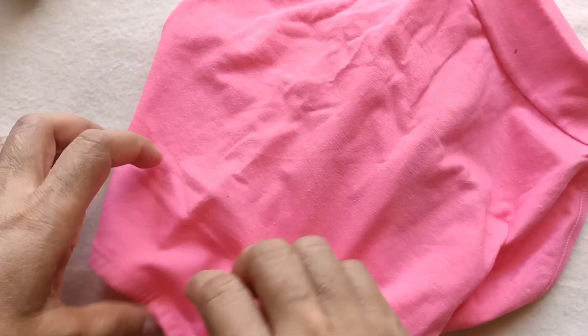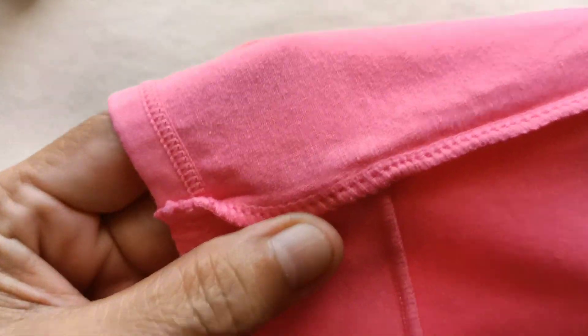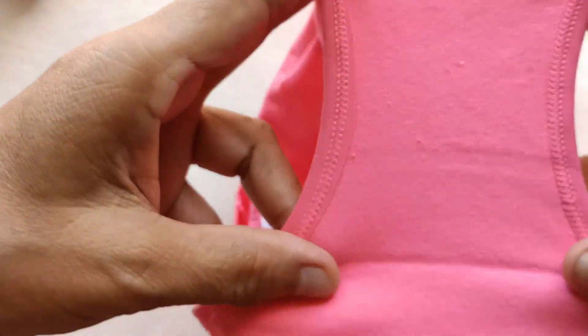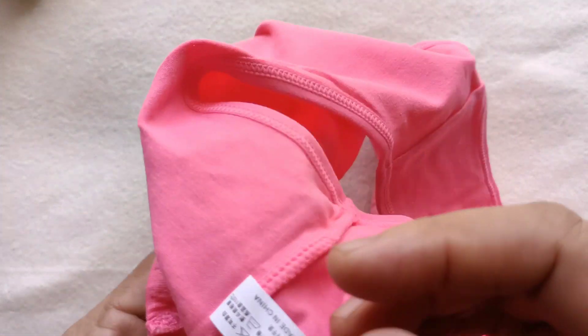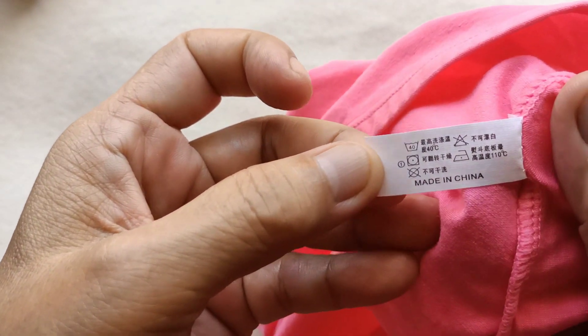Ayos na ayos po pati dito sa loob ng tahi — itong ating tinatawag na overlock, perfect na perfect po ito. Ang tama pati sa crotch — double po sya, may lining din sya, kaya okay po ito. At ito ay made in China. Cotton din po ito — maganda po ito dahil cotton, pero medyo mas mataas ang price nito kaysa dun sa isa.